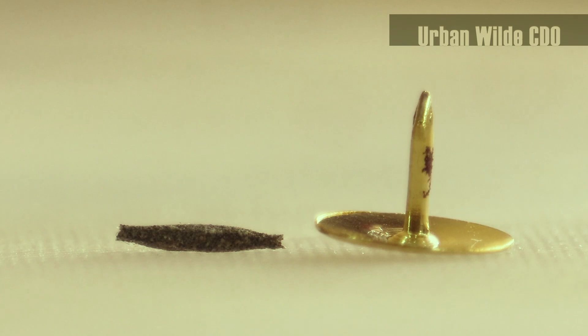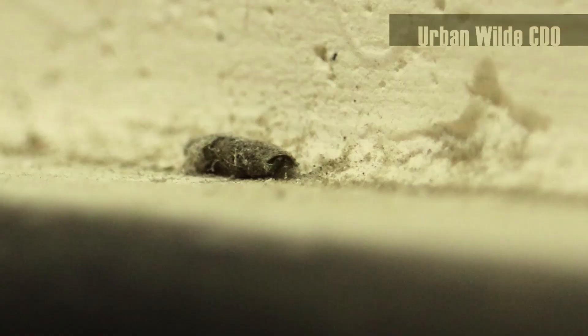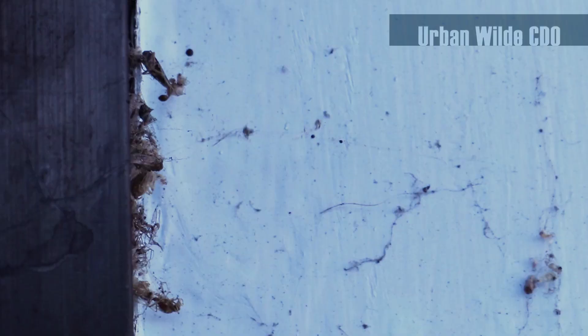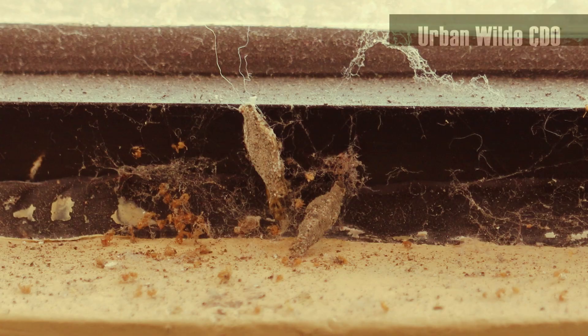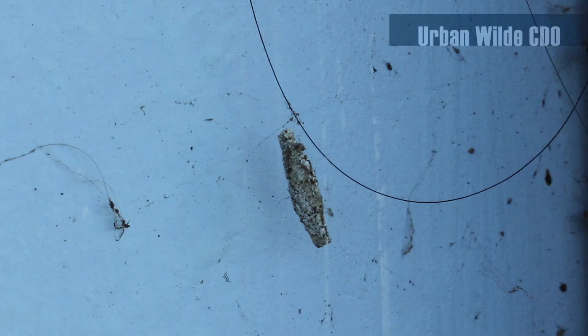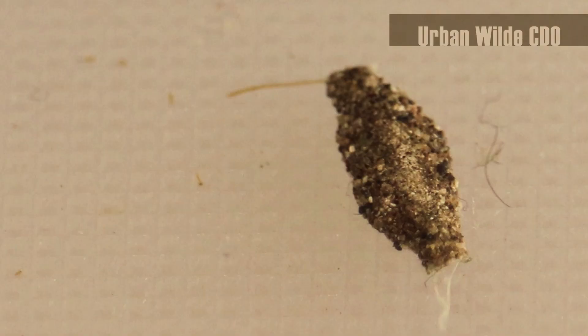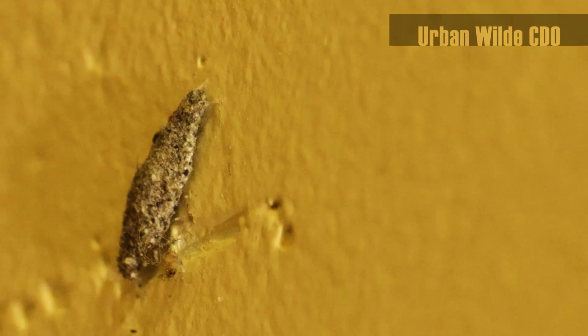A fully grown larva inside is about seven millimeters in length. Case bearers do a little bit of cleaning around our house because they eat old spider webs and silk produced by other critters, dead small arthropods, and even human hair.